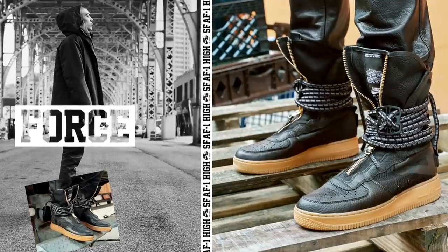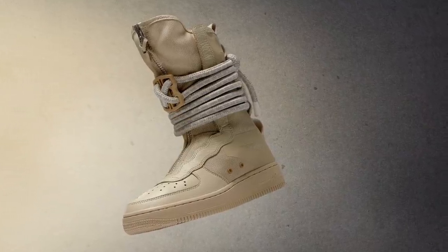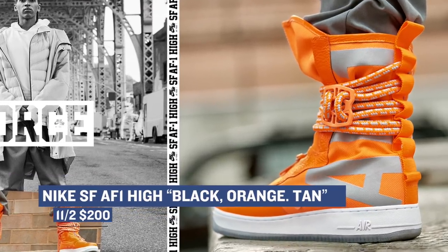Flipping back to the Nike Air Force One, the upcoming set of Special Forces Air Force One Highs for men and women take the shoe to places it has never been before — seen here in tan and orange and in a black colorway. The Special Forces Air Force One High is a different beast entirely. Of the three, the orange is definitely the most striking and unique, and you can pick those up for $200.